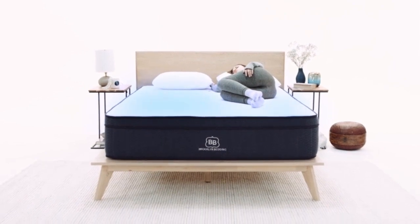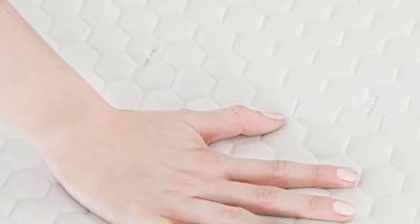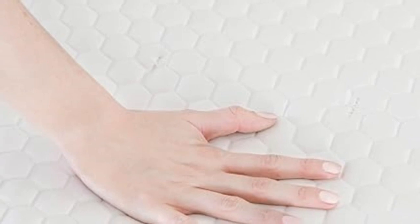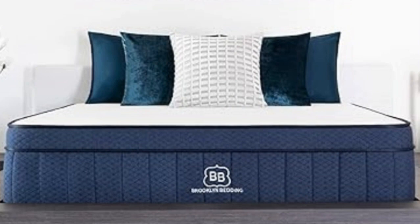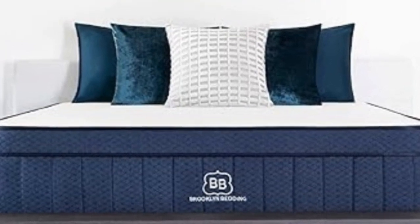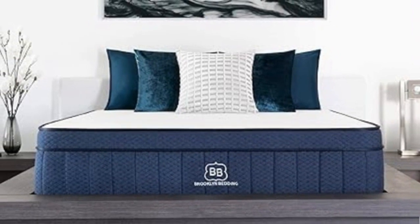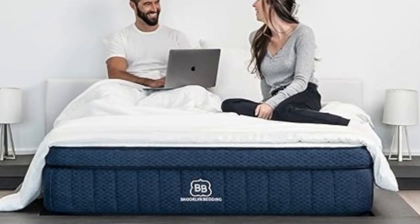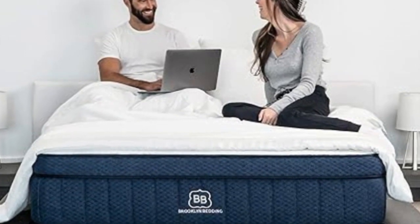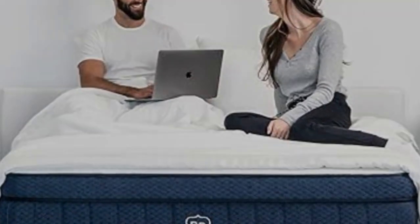All three firmness options begin with a quilted surface for a plush feel, followed by two polyfoam layers to enhance cushioning. Layers vary in thickness and firmness depending on the model you choose. The support core is composed of pocketed coils that generate sturdy support, with strong coils around the perimeter to boost edge support. Airflow through the coils helps keep the bed cool, but for an additional fee you can add a pillow top made with a specialized Glaciotex cooling fiber. Brooklyn Bedding offers a 120-night sleep trial and 10-year warranty.